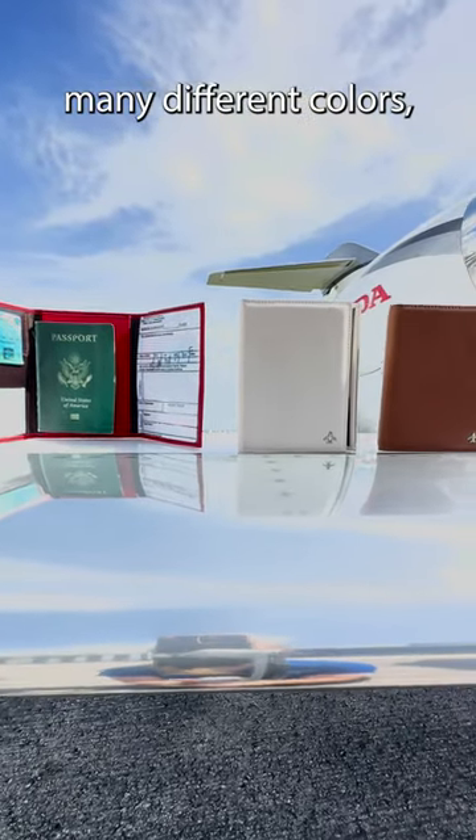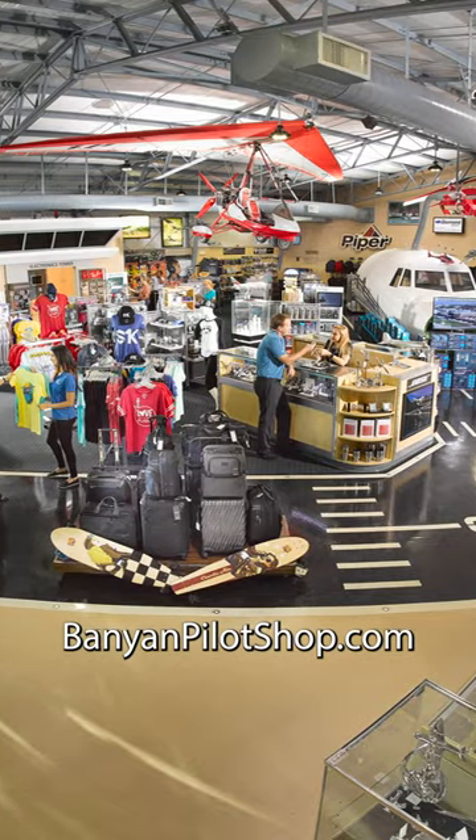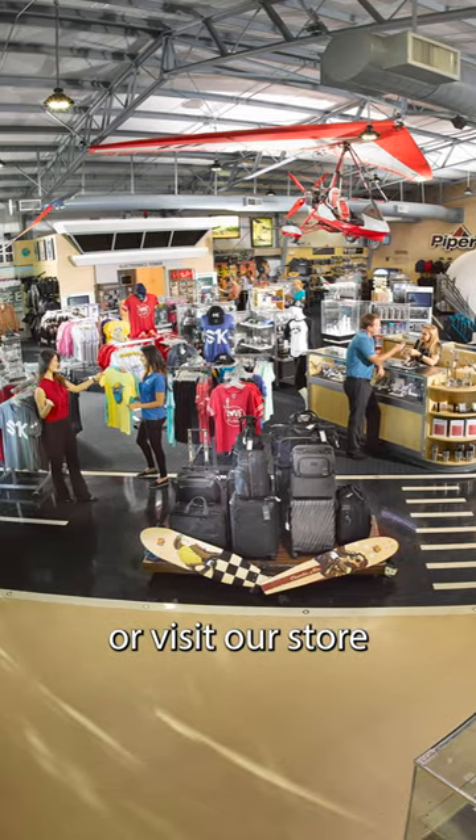F-level comes in many different colors along with the option of having an air tag holder. Go to PanionPilotShop.com or visit our store to get yours today.